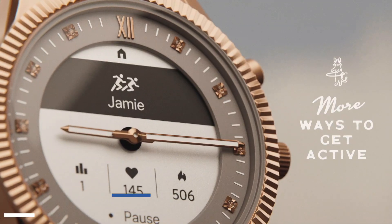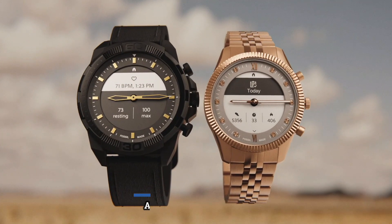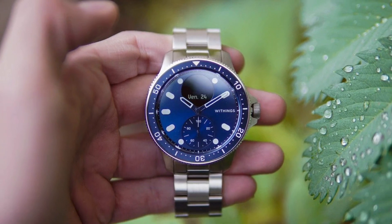If you're interested in purchasing a hybrid smartwatch, be sure to do your research and find the one that best suits your needs and preferences. See you next time! Thanks again for watching!